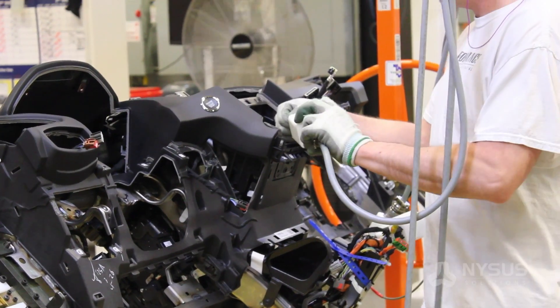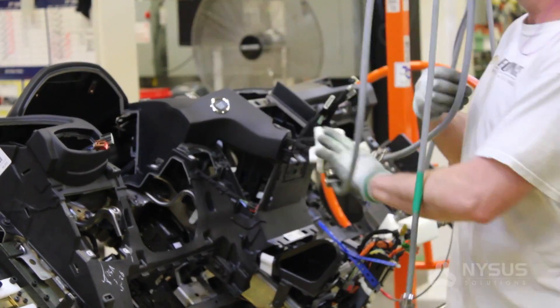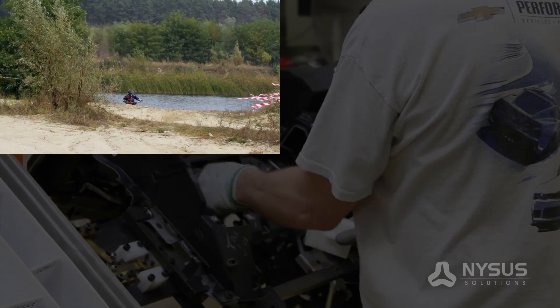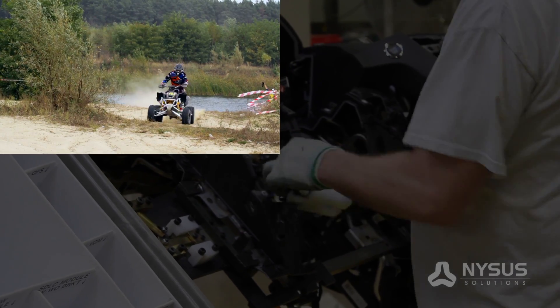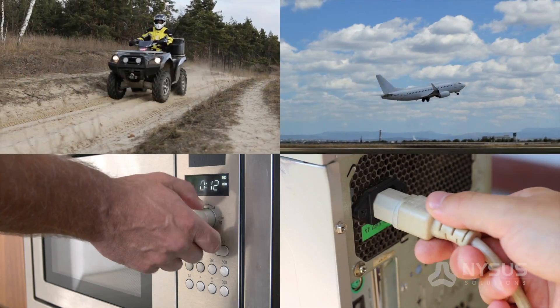Other industries and applications that utilize the NYSIS Solutions Wire Harness Test Systems include ATVs and recreational vehicles, aerospace, appliance, and various other consumer products.